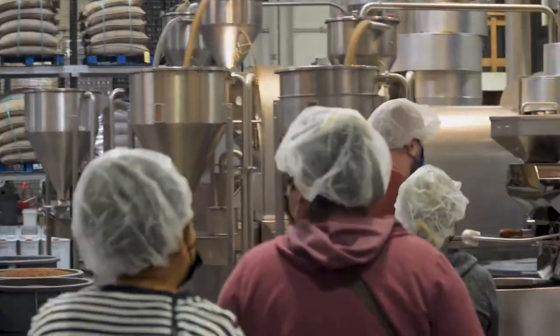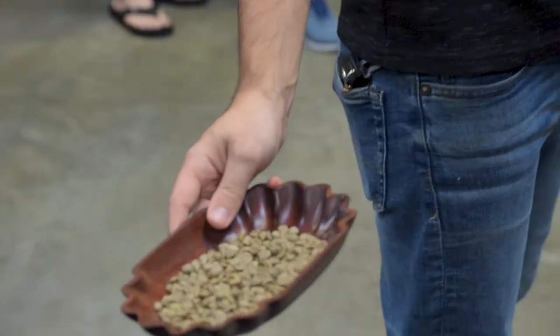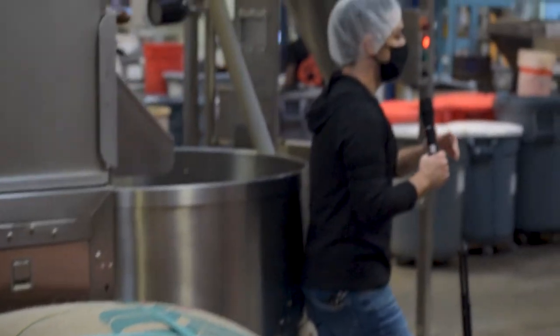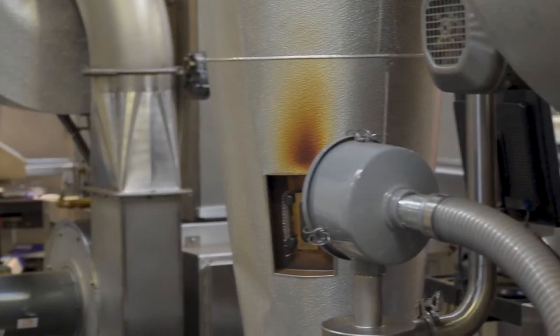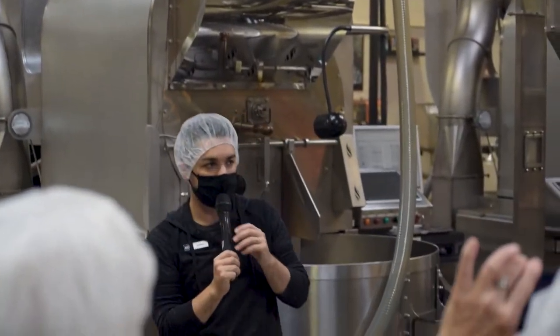Next on the tour, we saw the very first air roasting machine that was invented in 1970. Then we saw the air roasting machines that they use for roasting the coffee beans today. Coffee roasting technology has come so far in such a short time.